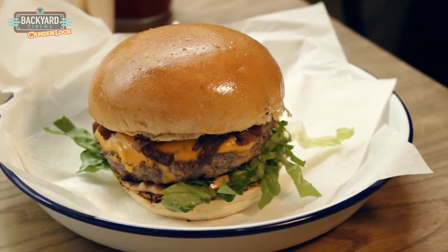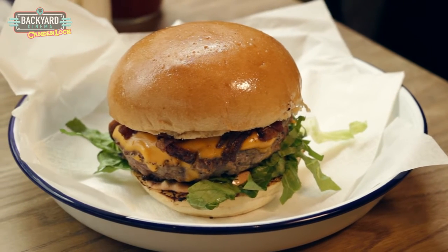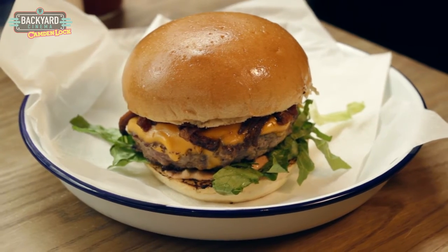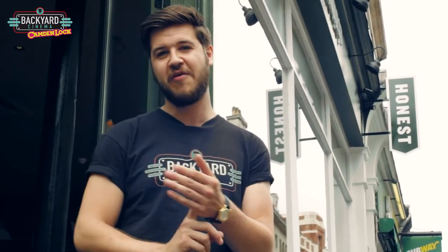The Backyard Burger is totally exclusive to the Backyard Cinema events. It's the only place you can get it, and it will run for as long as the events run, and then that will be it. So there you have it guys — that was the Backyard Burger, exclusively made for us. It tasted absolutely amazing. I'm really excited about it now. All that's left for you to do is get your tickets and come down to the cinema so you can try this amazing burger. Subscribe to our YouTube channel, leave a comment and like our video if you enjoyed it. Until next time, I'll see you at the cinema.